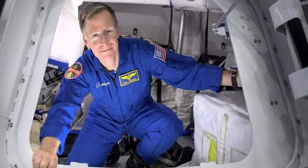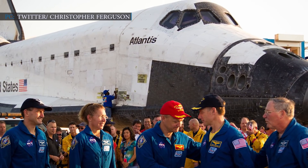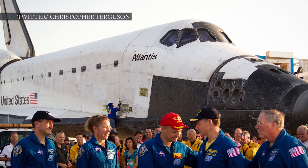Ferguson has played an important role over the past few years in the development of Boeing's Starliner, a privately built crew capsule aimed to take astronauts to and from the International Space Station under NASA's crew mission. In his working days with NASA, Ferguson commanded a space shuttle in 2011, after which he retired from the agency. After retirement, he started working with Boeing and became the Director of Crew and Mission Systems in the Starliner program. In 2018, Ferguson was selected to command the first crewed Starliner flight test alongside astronauts Nicole Mann and Mike Finke.